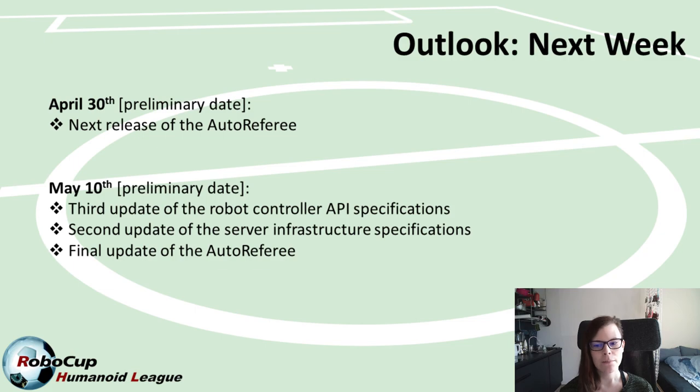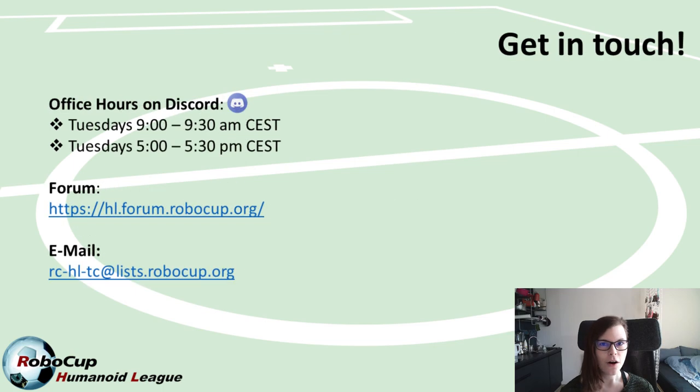On May 10th, that is Monday in two weeks, we are expecting the final API specifications for the robot controller and also a second update of the server infrastructure requirements to be released. If you have any questions, don't hesitate to come to our office hours tomorrow, send us an email, or write to us in the forum or on Discord. I'll see you with more updates and hopefully some new insights into the auto referee next Monday.